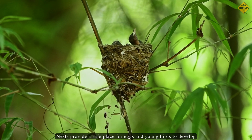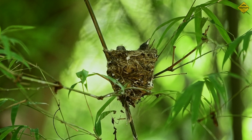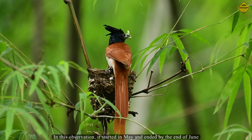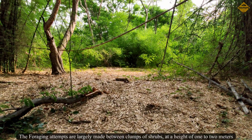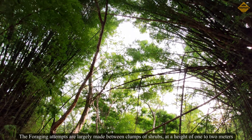Nests provide a safe place for eggs and young birds to develop. The Indian paradise flycatcher breeding season lasts from May to July. In this observation, it started in May and ended by the end of June. The foraging attempts are largely made between clumps of shrubs at a height of 1 to 2 meters.